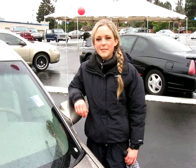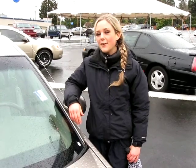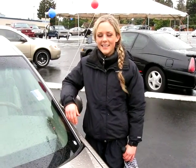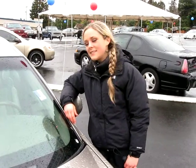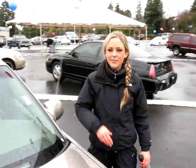Hi there! Thanks for clicking our link. I'm Spring and I'm at Car Used Cars in Beaverton off Canyon Road, here to give you a virtual tour of a 2002 Buick Park Avenue sedan. The stock number for this car is C119160A. Come take a closer look with me.